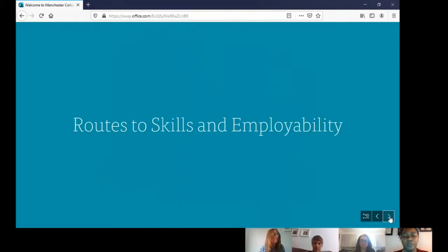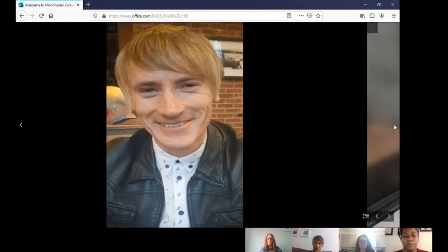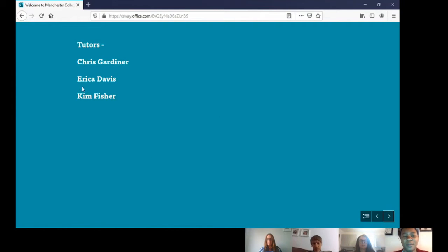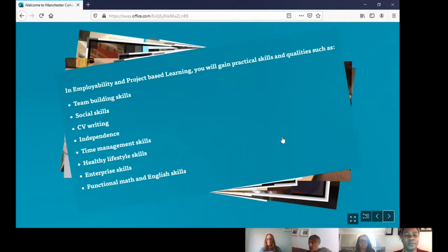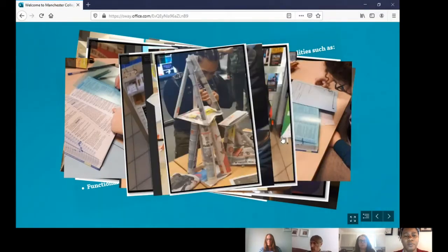Routes to Skills and Employability: my name is Chris Gardner and I'll be one of the teachers on this course, along with Erica Davis and Kim Fisher. The course runs at Open Shore and Northenden, and all lessons will have a teacher and support workers in each class. Here is an overview of the practical skills and qualities you'll learn, enhance and consolidate whilst on the course.